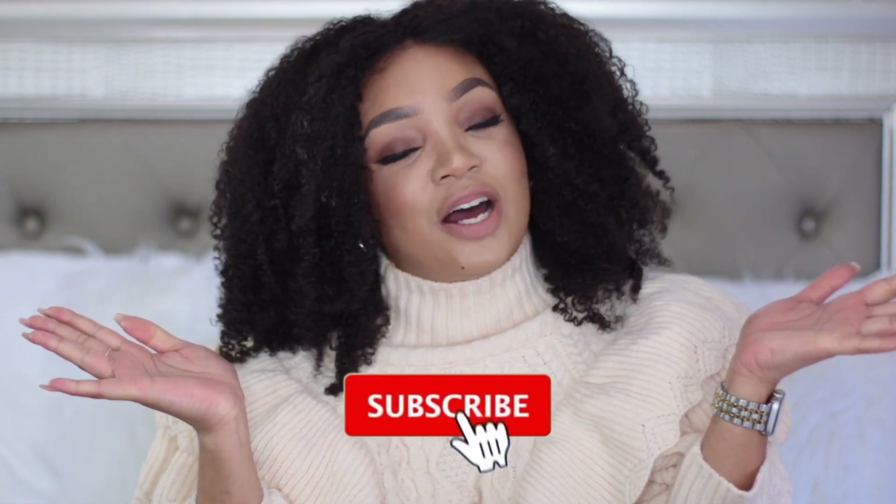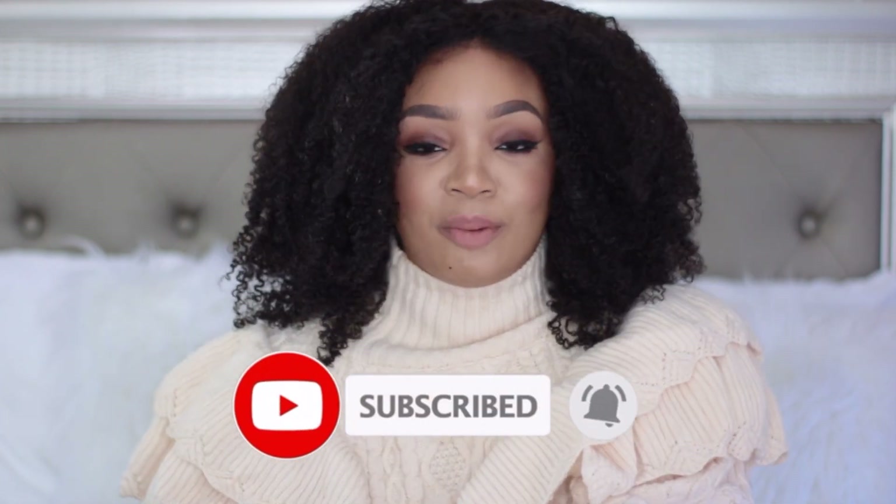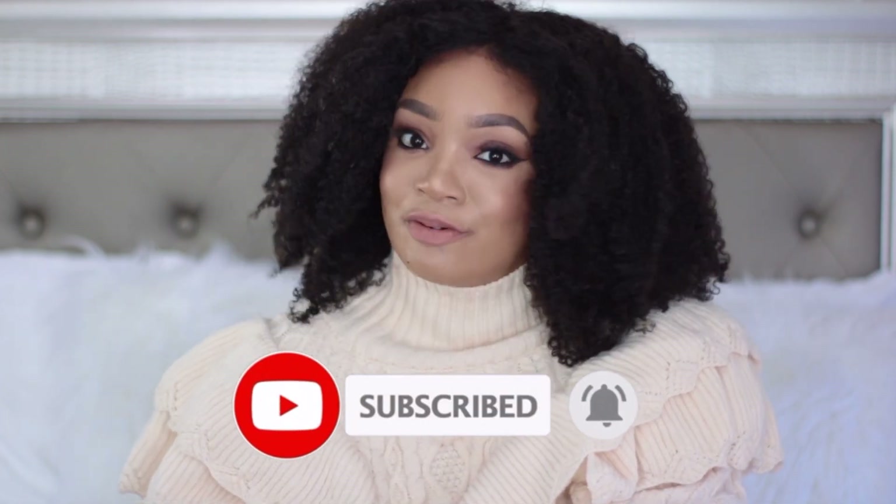Hello beautiful people, Lingie here. Today's video is going to be a Shein haul and I absolutely love their pieces. I'm not going to make this intro too long — if you guys are new here, go ahead and follow me, subscribe, and find me on Instagram as well. Let's get right into the video.